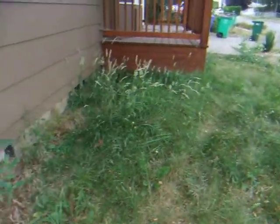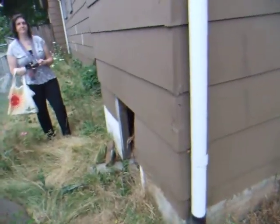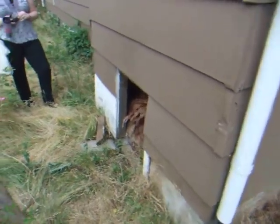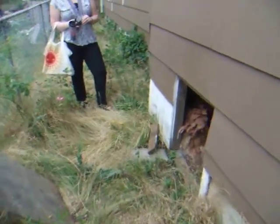Okay, we're here at 4639 Southeast 118th Avenue, Portland, Oregon 97266, examining something that is an unsupported cripple wall.